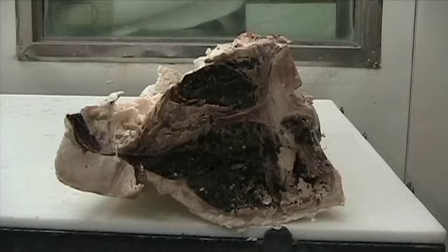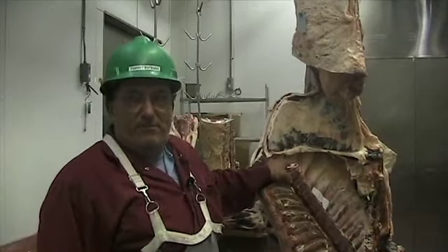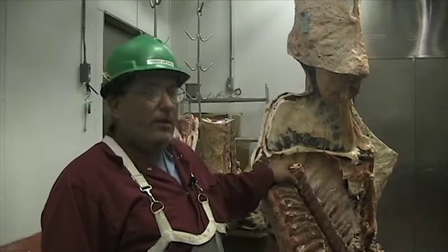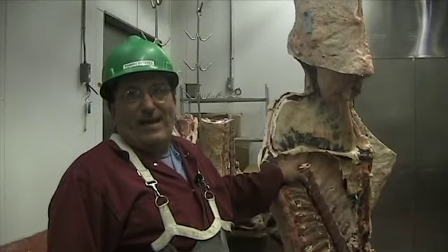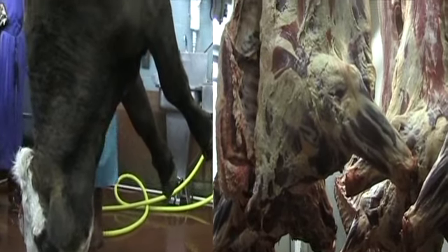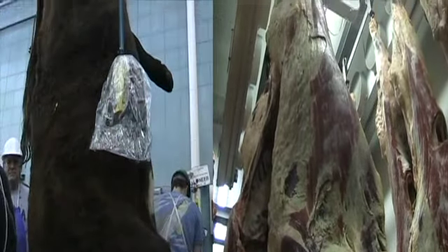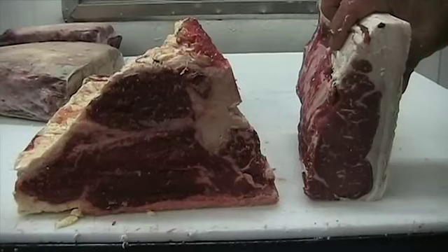In the industry today, dry aged beef basically doesn't exist at the retail level at grocery stores — places like Winn-Dixie, Walmart, and so on. Those stores buy their beef, most of it comes out of Texas, shipped to them in boxes. Basically, after cattle slaughter, probably within 36 to 48 hours, they start cutting them up into smaller pieces known as primals and subprimals.